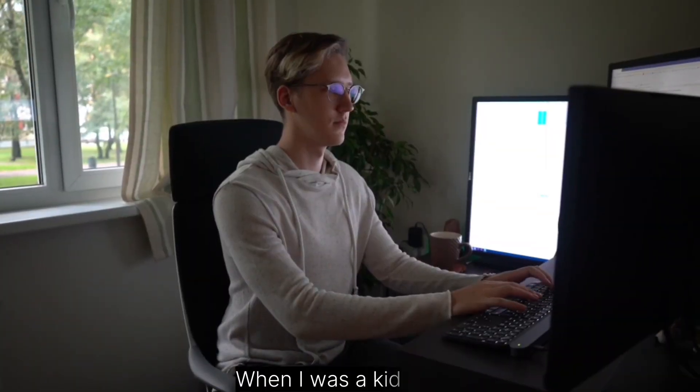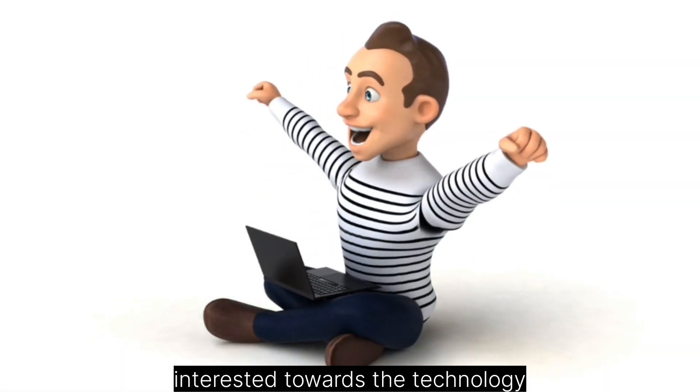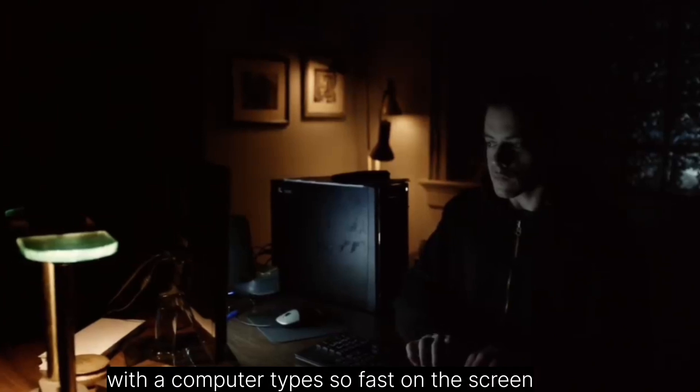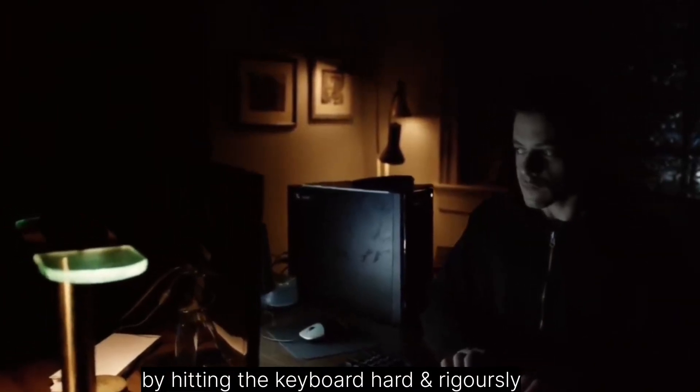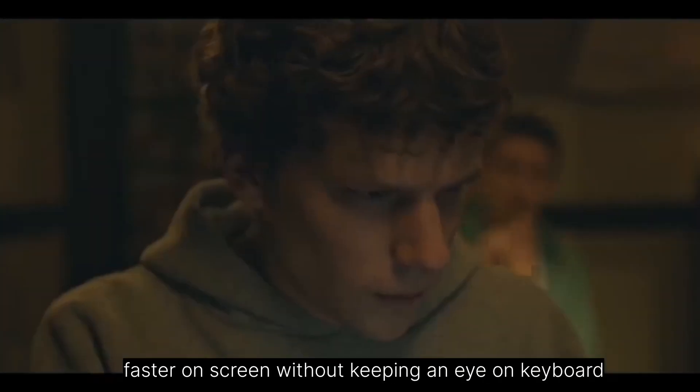When I was a kid, I used to watch a lot of movies related to computers and machines. This eventually made me more interested towards technology. While watching those movies, I always wondered how a guy in the chair with a computer types so fast on screen by hitting the keyboard hard and rigorously. So I thought it would be cool to type faster on screen without keeping an eye on the keyboard.